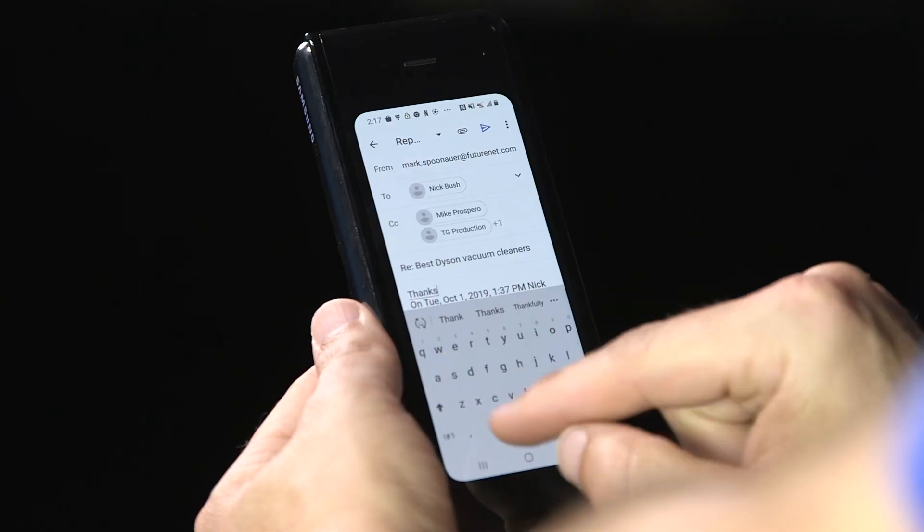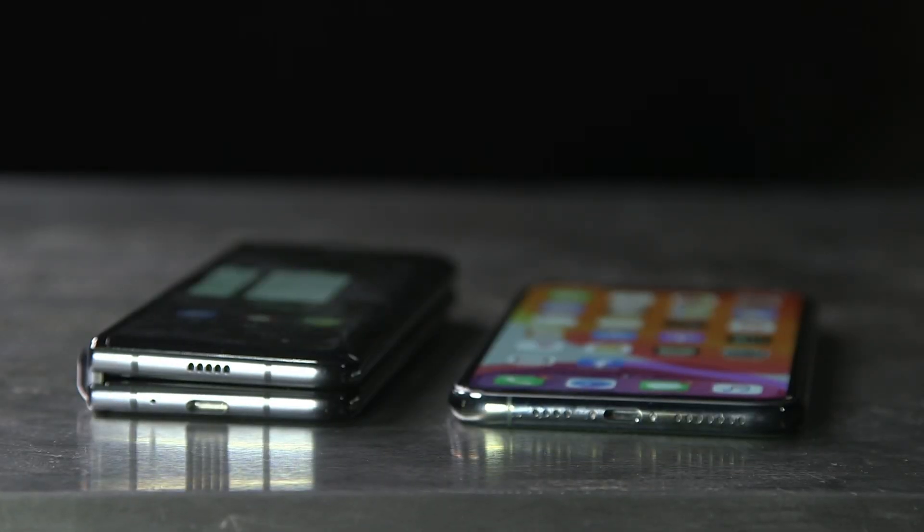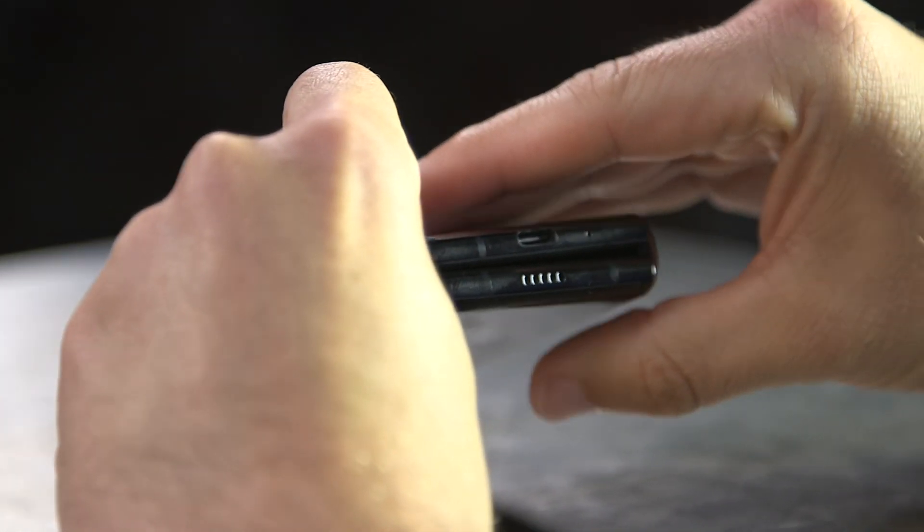I do have some problems with the Fold's design. The front cover display measures just 4.6 inches, which means it's fine for checking notifications and changing tracks on Spotify, but definitely not for typing, unless you're a masochist. The Galaxy Fold is also quite heavy at 9.5 ounces, and it's pretty thick when closed, making it a tight fit for a front pocket.